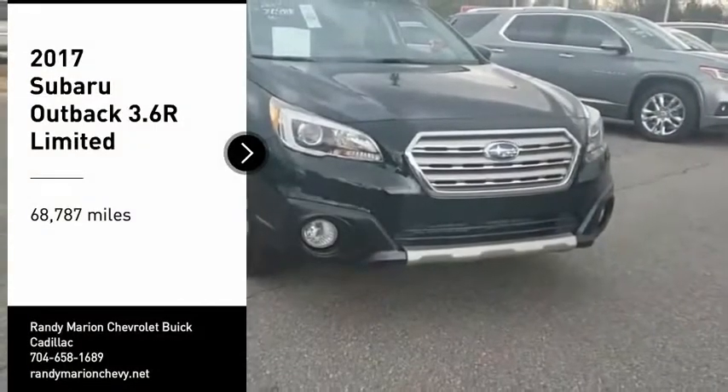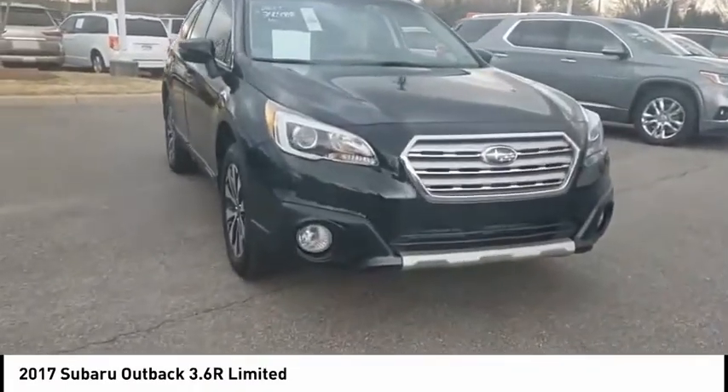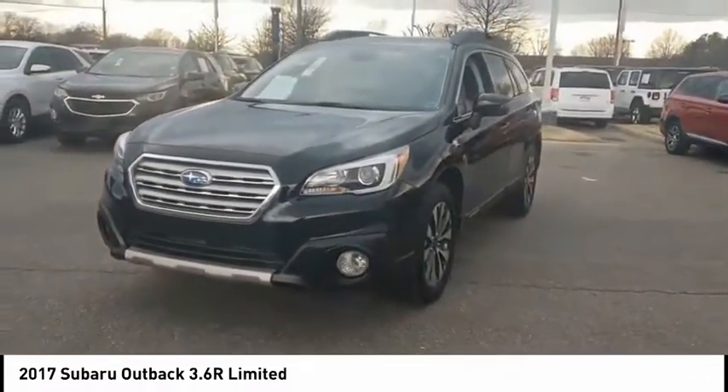Looking for the right vehicle? Check out the 2017 Outback. Take the go-anywhere capability of all-wheel drive and plenty of room for cargo and companions, and you've got the Subaru Outback. Let the adventure begin.